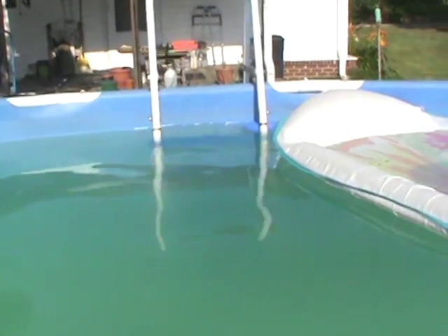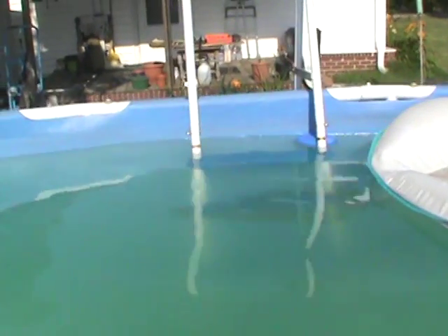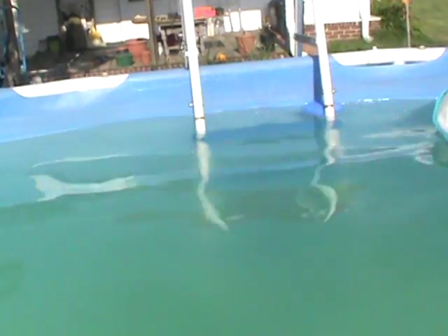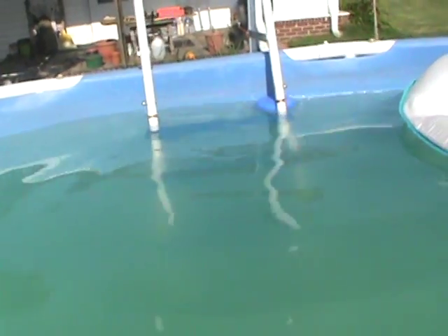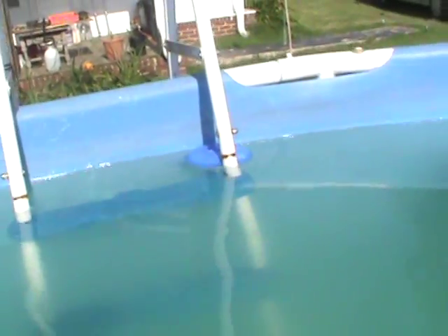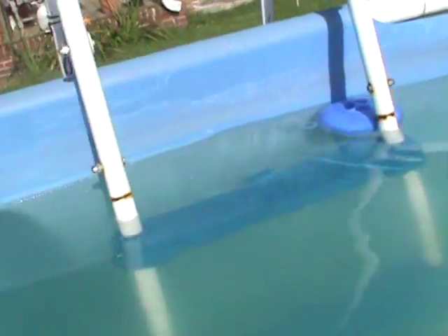This water has had five pounds of shock put in it in the last week — not all at once. Four pounds of shock at one time, and then half a pound last night and one pound today.